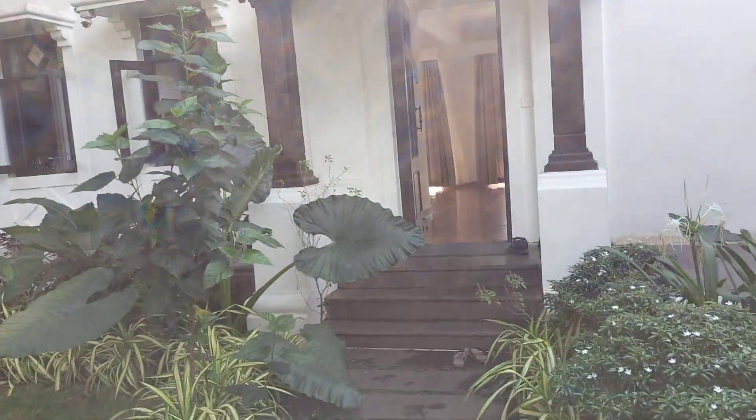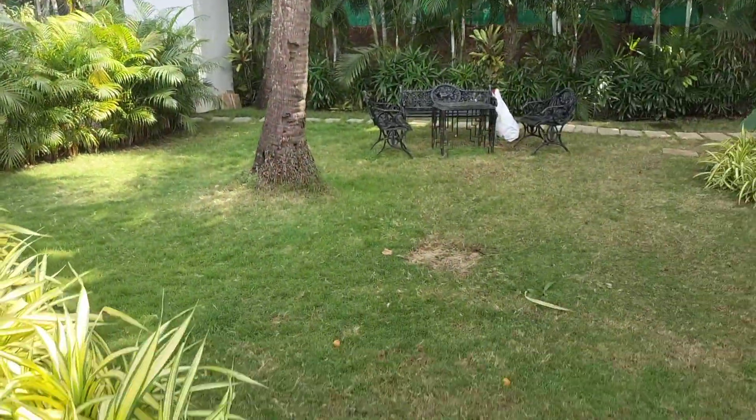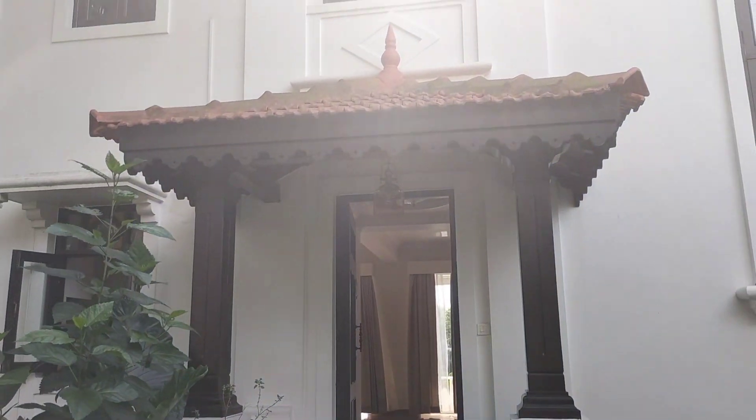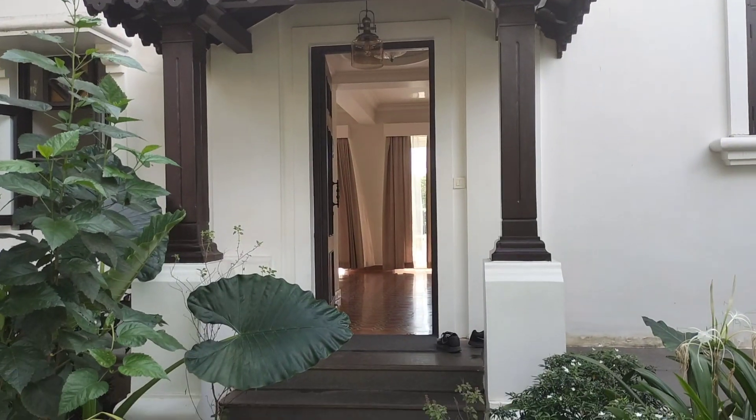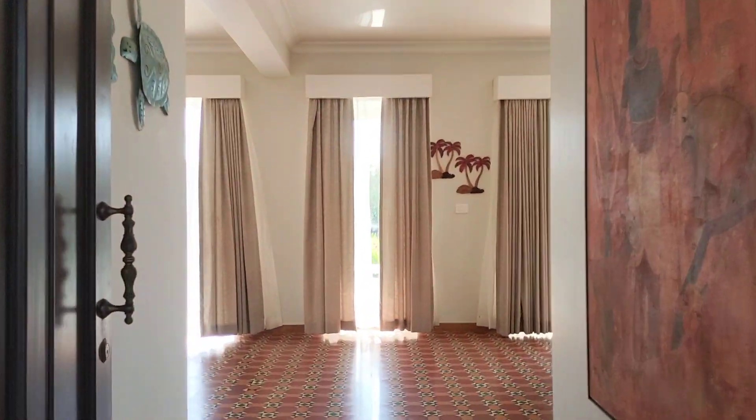We are in Goa and we are going to have a look at one of the most amazing river-facing 3.5 BHK villas in Goa. This is around two kilometers from Kandolen. Amazing place to stay — let's have a look at the amazing view of the villa. This is the entry, the car parking, the lawn, and the entry to the villa.